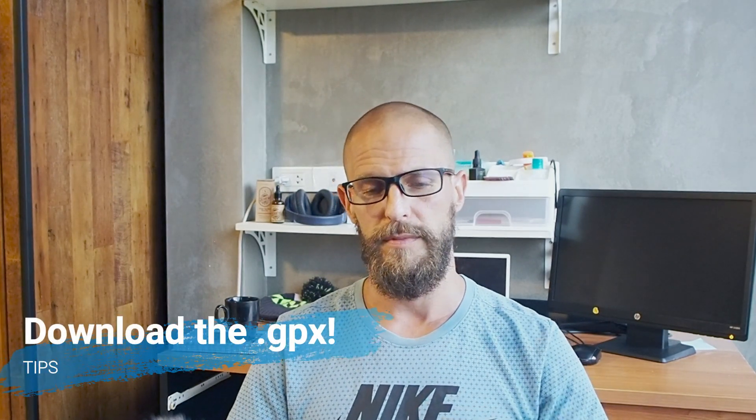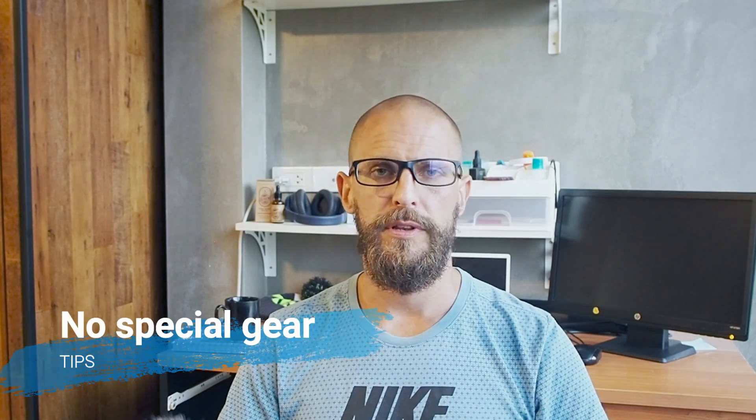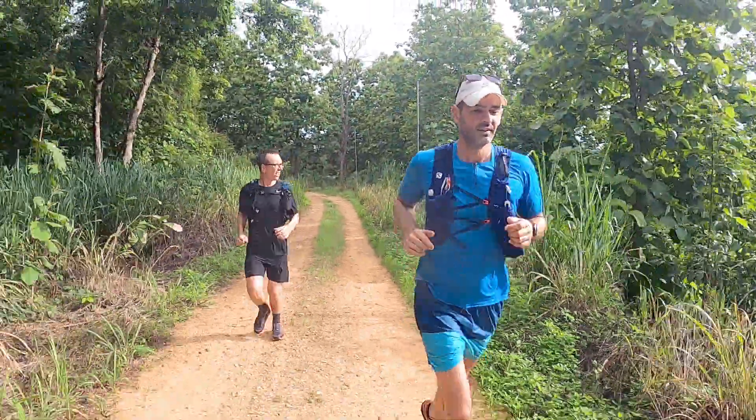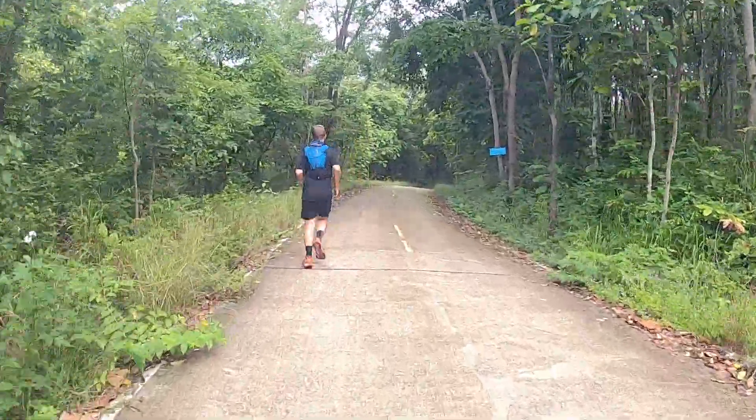Some tips. Definitely get the GPX file from the description below so that you can follow the route, because the trails are not mapped — if you look on maps.me or similar, you may get lost quite easily. Second tip: in terms of shoes or equipment, you don't need anything extreme. The route is really quite easy; there's a fair amount of road, so it's very accessible and nice if you just want to get started.